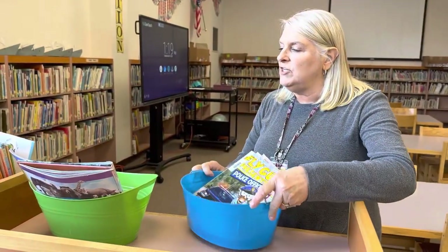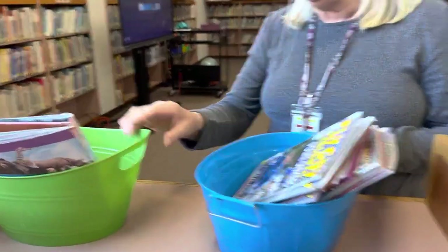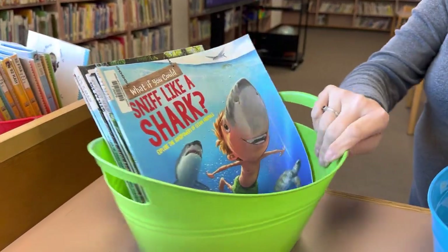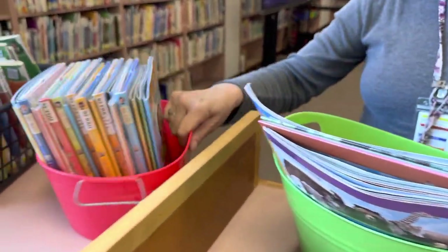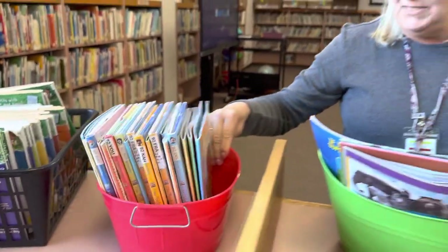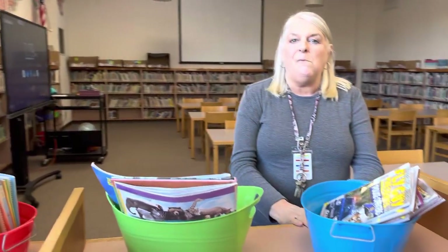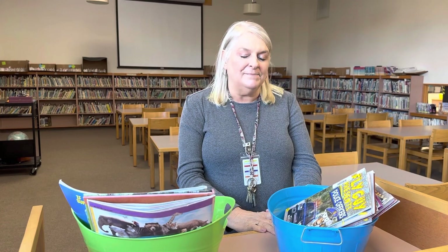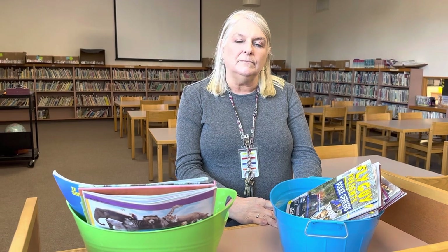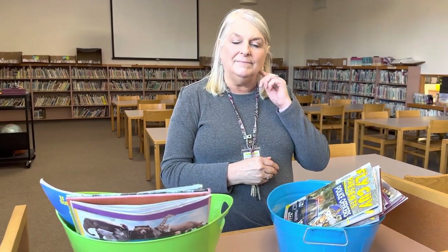Quite a few kids really like to go to the buckets where I have specific series like Fly Guys, What If You Could, and I Am books — these are really popular even at the middle school. You're really good with the buckets and finding the super popular hits. Our middle school and high school library is genre-fied; this library is not, but the buckets serve a similar purpose — whatever we can do to get students to the books they like best, quickest.